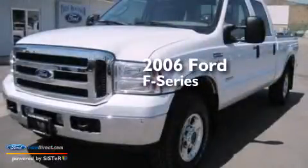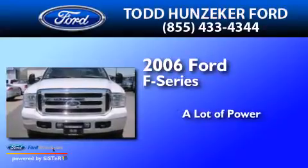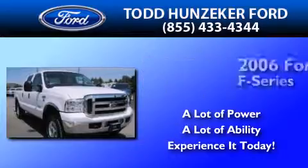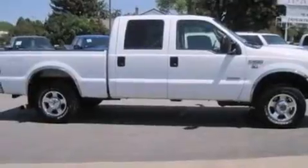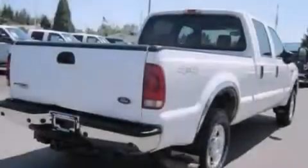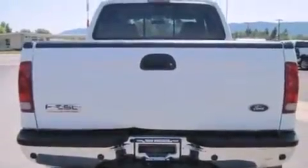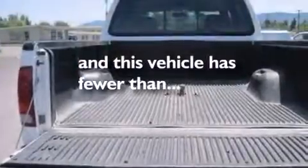This is a 2006 Ford F-Series. All of the following features are included: front and rear reading lights, a passenger side vanity mirror, 12-volt power outlets, a passenger side airbag, 17-inch wheels, 4-wheel disc brakes with ABS, and door reinforcement beams. This vehicle has less than 57,000 miles.